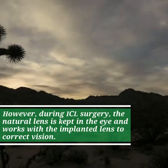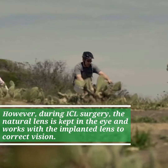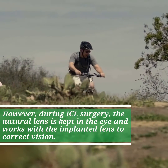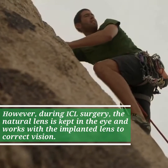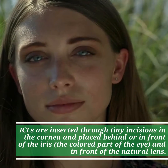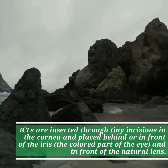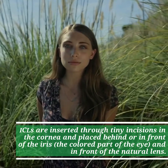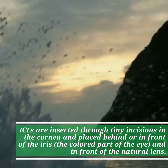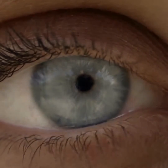However, during ICL surgery, the natural lens is kept in the eye and works with the implanted lens to correct vision. ICLs are inserted through tiny incisions in the cornea and placed behind or in front of the iris, the colored part of the eye, and in front of the natural lens.